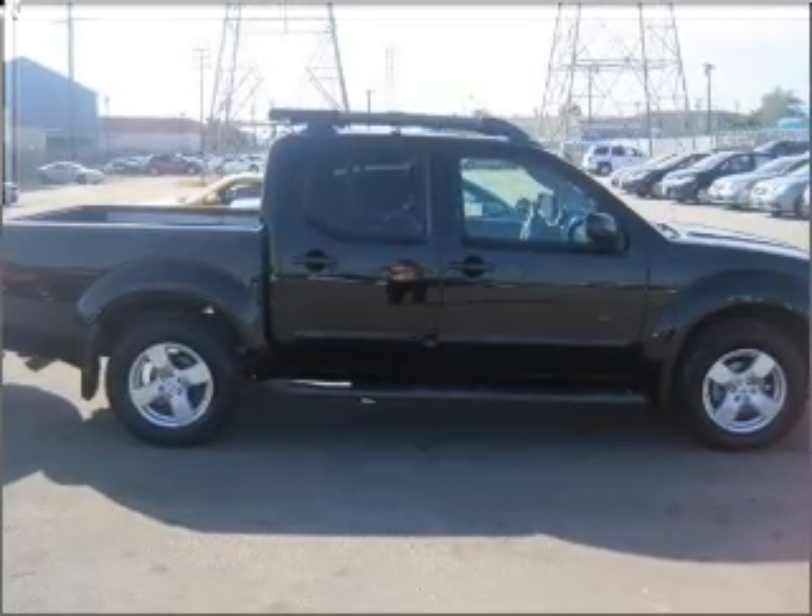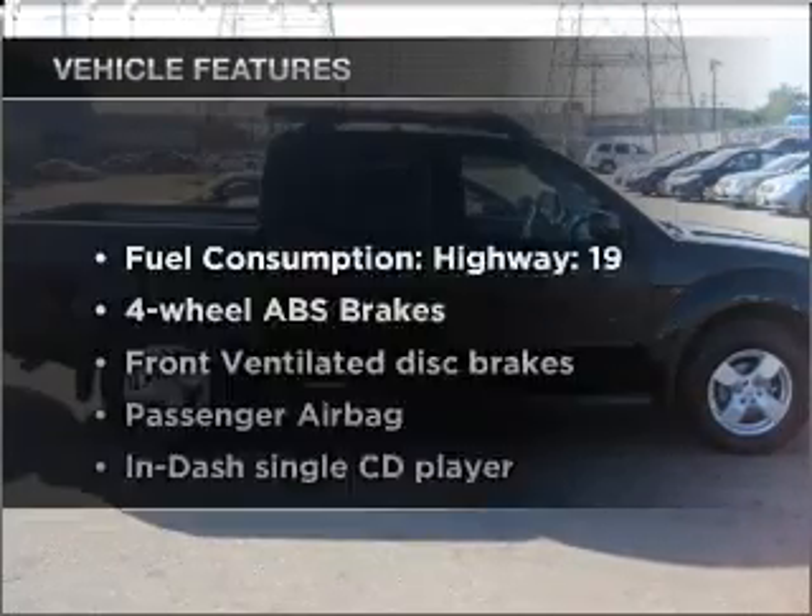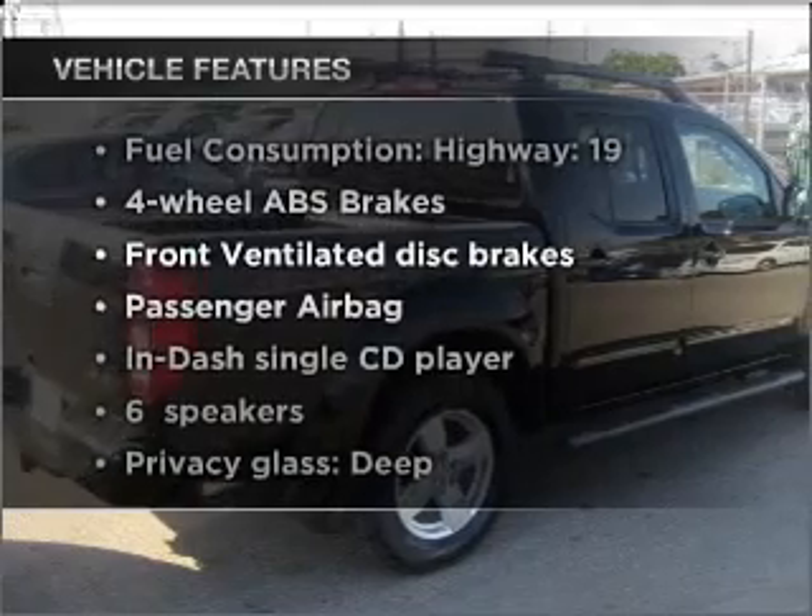Brake safely with the anti-lock braking system. Plus, enjoy these notable features that are included in this ride.